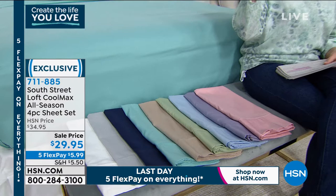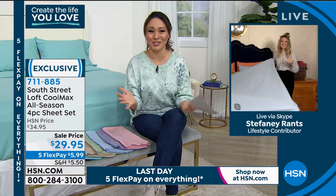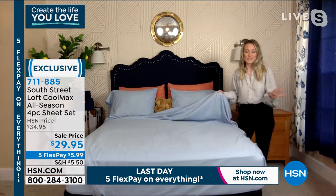We'll get into everything these sheets have to offer with my friend Stephanie Ranz, who is joining me right now on Skype. I knew she'd have a beautiful set of sheets on her bed! She has the light blue — it looks gorgeous. These are those grab-and-go sheets where you can always pull them from the linen closet. You don't have to think twice about what season it is or what the temperature is.